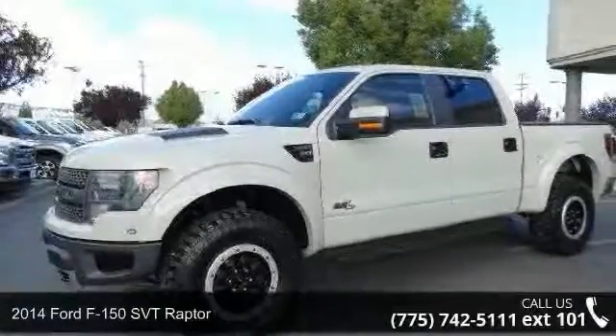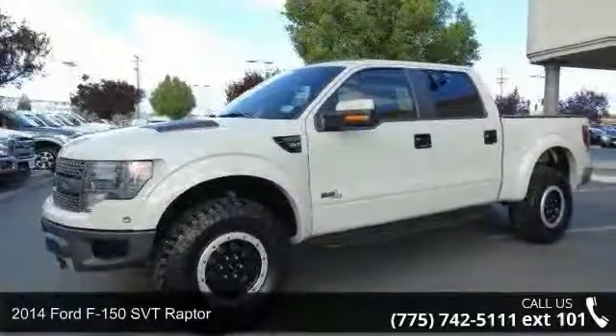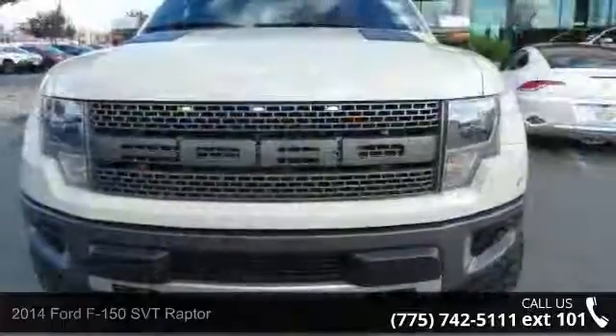Arrive in style with this 2014 Ford F-150. This may be the set of wheels you've been looking for.